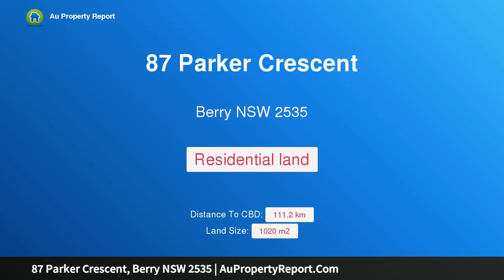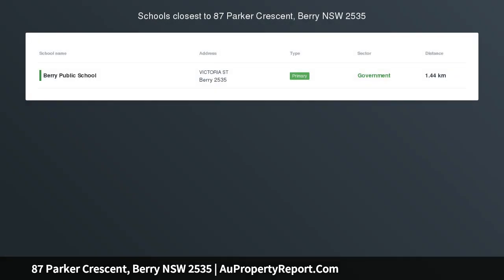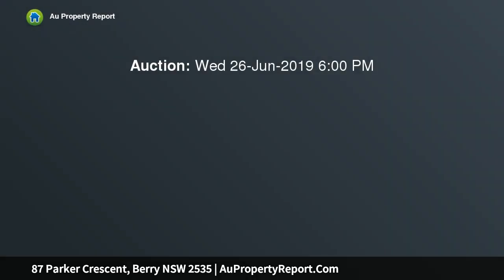Hi, I am glad to introduce property 87 Parker Crescent, Berry, New South Wales 2535. 87 Parker Crescent, Berry, offers an elevated position in Huntingdale Parker Estate — a family-sized 1020 sqm block featuring a north-facing rear which takes in the bush aspect of the creek reserve at the back, affording you extra privacy and providing a peaceful setting for your new home.